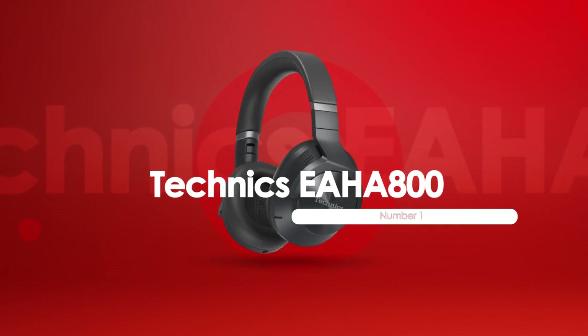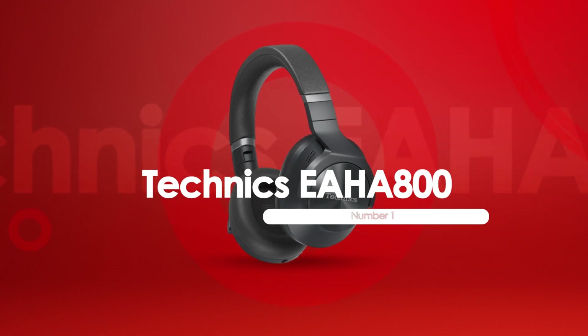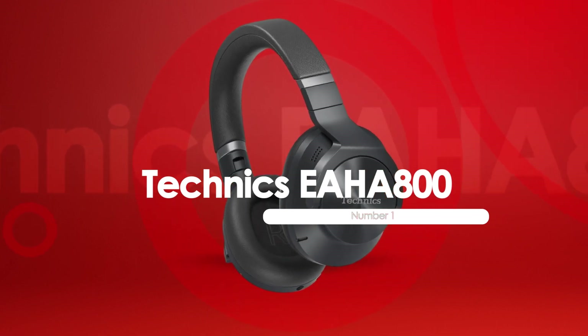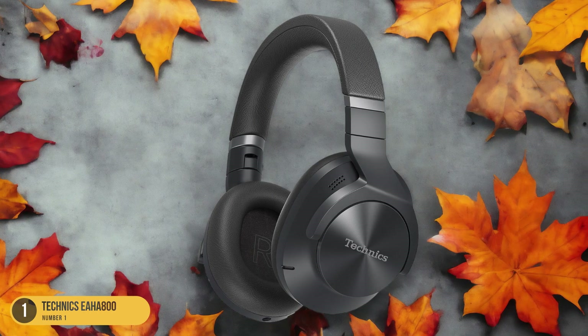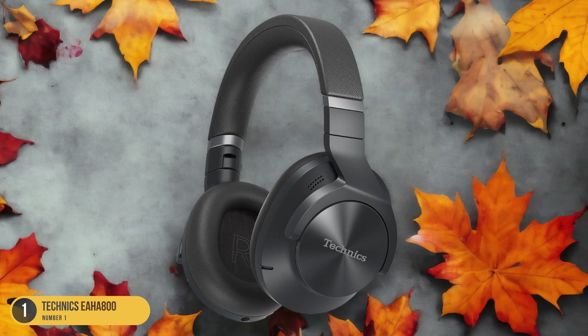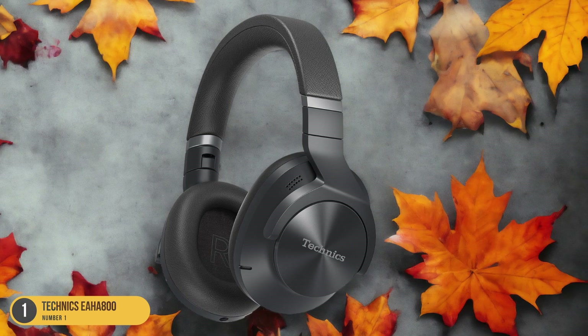At number 1, we have the Technics EH-A800, best for noise-canceling. Exploring the realm of noise-canceling excellence, the Technics EH-A800 headphones stand out as a top choice for those seeking unparalleled auditory tranquility.